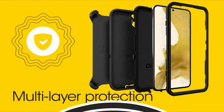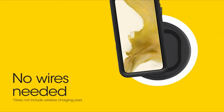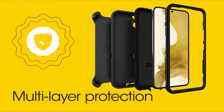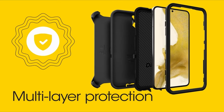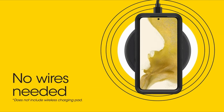At number two is the Otterbox Defender Series case — a comprehensive solution designed to protect your iPad Pro from all angles. It features an inner shell, outer cover, and touchscreen protector, ensuring your device remains safe from impacts, drops, and scratches. The built-in components work together seamlessly to keep your display flawless, preserving its clarity and functionality.